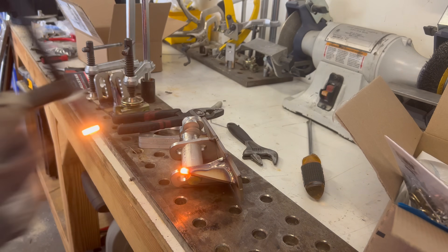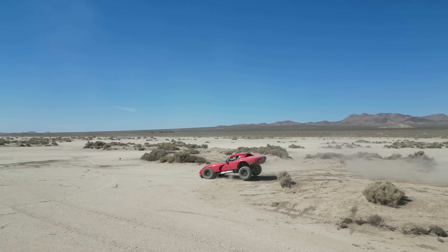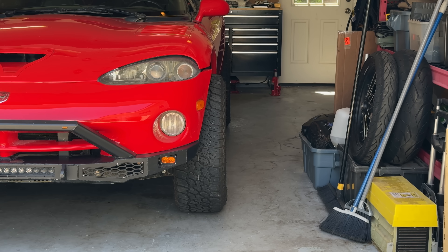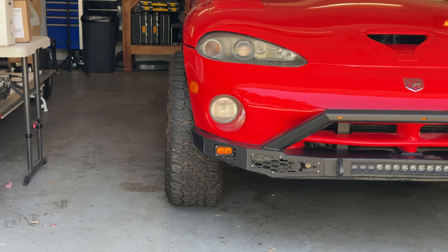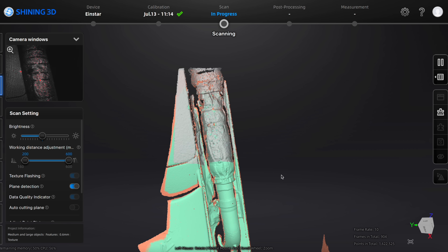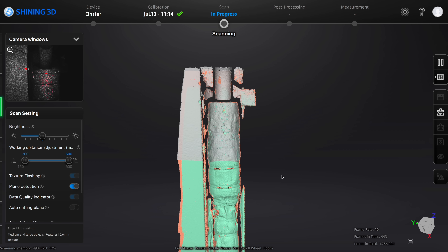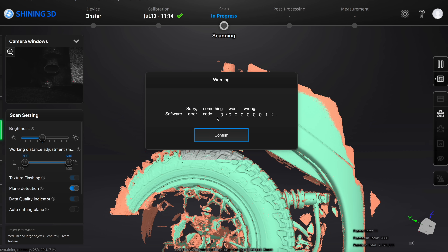I recently updated the steering arms on my Viper, mostly because I trashed the last ones doing sweet jumps in the desert. Because of this, the alignment is wrong — my toe is bad, and I only ever check the camber with a straight edge and an angle finder. I'm also pretty sure my rear axle is shifted off to one side. To check this, I'm going to scan all four wheels. The Einstar does this really well, especially if you know how it likes to scan — lots of complex geometry. Fortunately, with no side covers on the exhaust, there's lots of detail to keep the tracking.